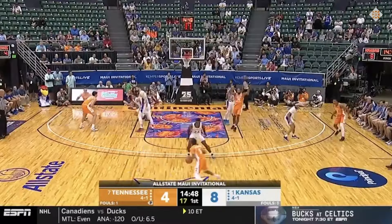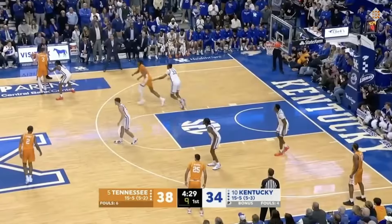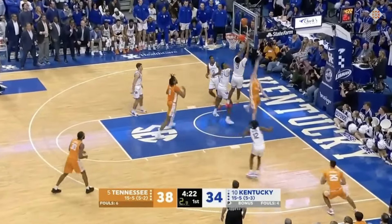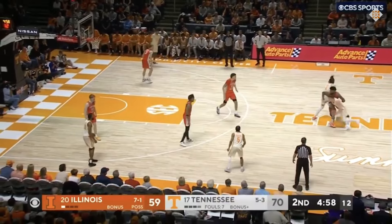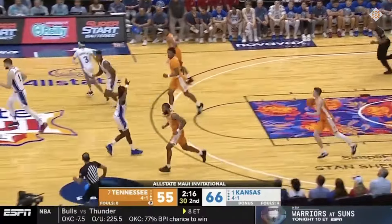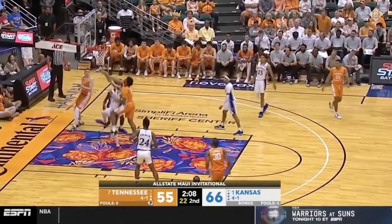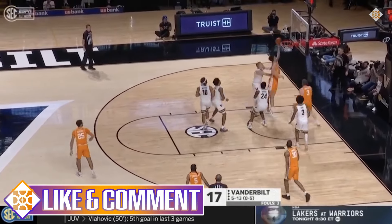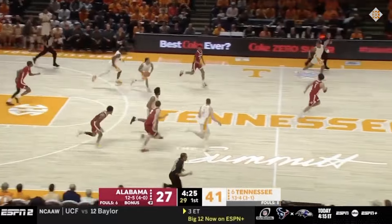Knecht faces problems in the half court, particularly against defenders with NBA measurements. This is why I prefer him as a driver in the open court. He's a good athlete going up, but his first step is not that dynamic, and his handle is loose and lacks shake. On top of that, I find Knecht to be averse to contact — he's not very physical, especially against bigs — and if he has to bump and then go up, he loses the balance that defines him as a jump shooter. He's a bit undersized to be a true wing and not skilled enough off the bounce to be a guard.